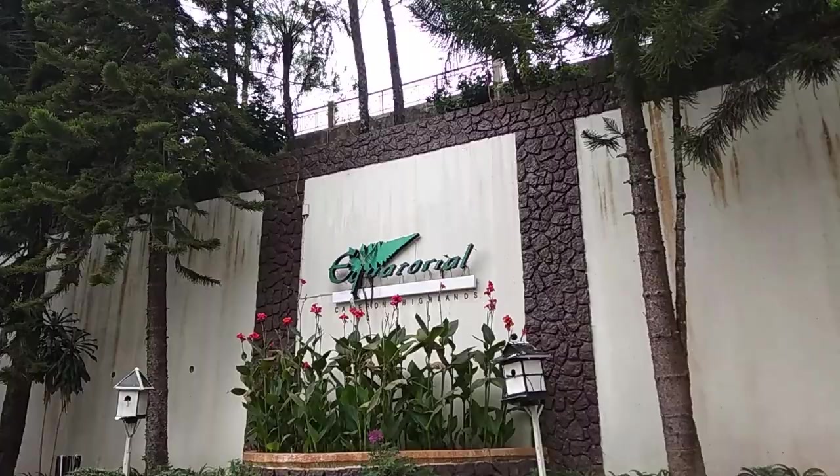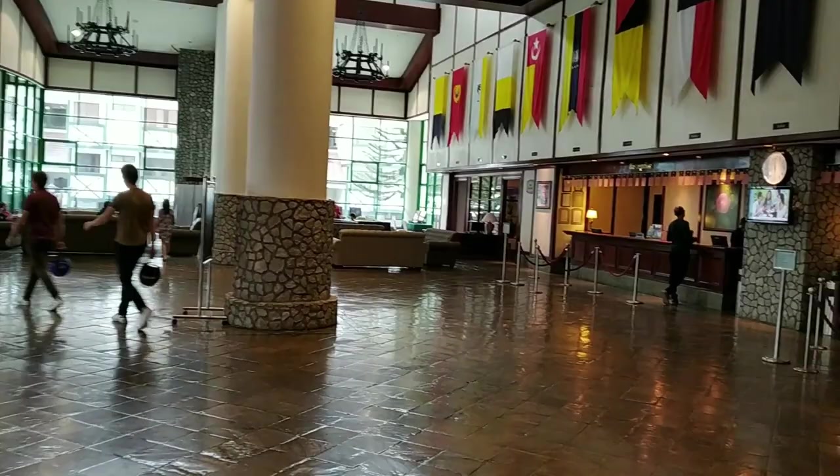This is the Kopthran Hotel, which was previously Equatorial. This is the main hotel lobby.